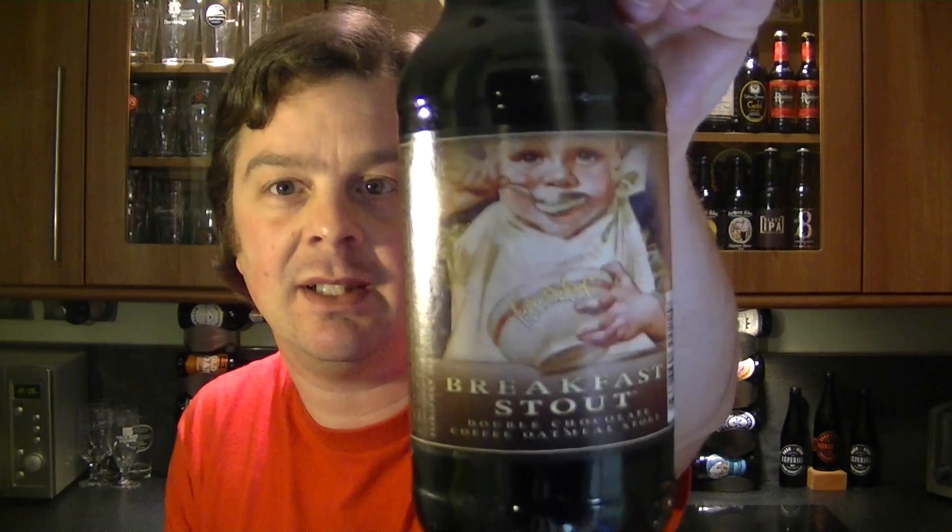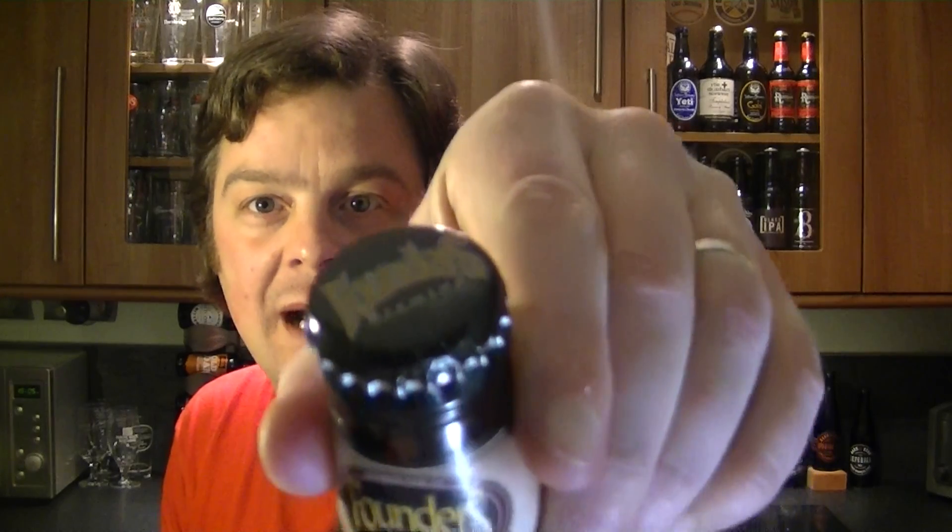There's the label and there's the bottle cap. This is my first Founders beer. Really looking forward to it. This was a trade — a trade of beer from America.